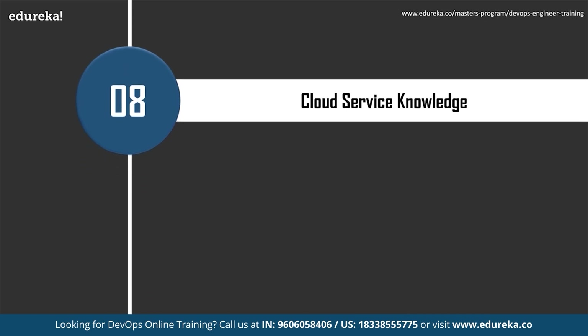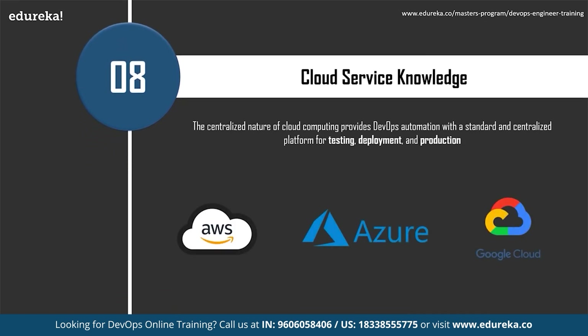Cloud service knowledge is also critical. With competition in the software development industry rapidly increasing, companies are now heavily using various cloud services. You need knowledge about different cloud platforms and their services — important for both DevOps and cloud architect engineers. Major cloud services include Microsoft Azure, Google Cloud, Amazon Web Services, and IBM. The centralized nature of cloud computing provides DevOps automation with a standard and centralized platform for testing, deployment, and production, solving issues with distributed complexity.